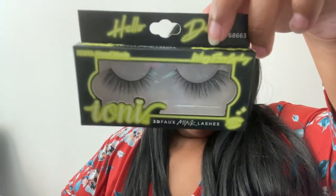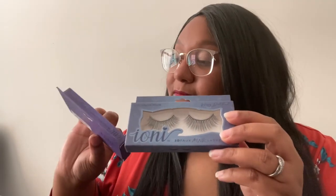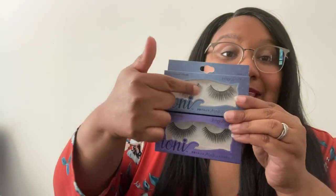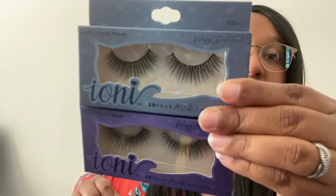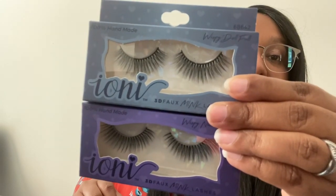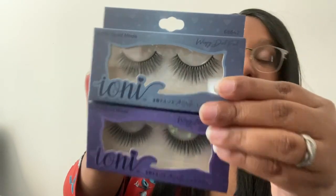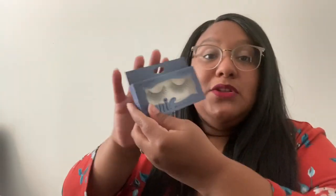These are definitely a cat eye — I wish they would tell you when they're a cat eye on the packaging. These are wispy doll full and they very much mirror wispy natural flare, but they are even across, whereas wispy natural flare goes from shorter to longer. The inside of your lashes is shorter here, whereas you have a more full range there. They try to do a slight cat eye on these — these are wispy doll full.